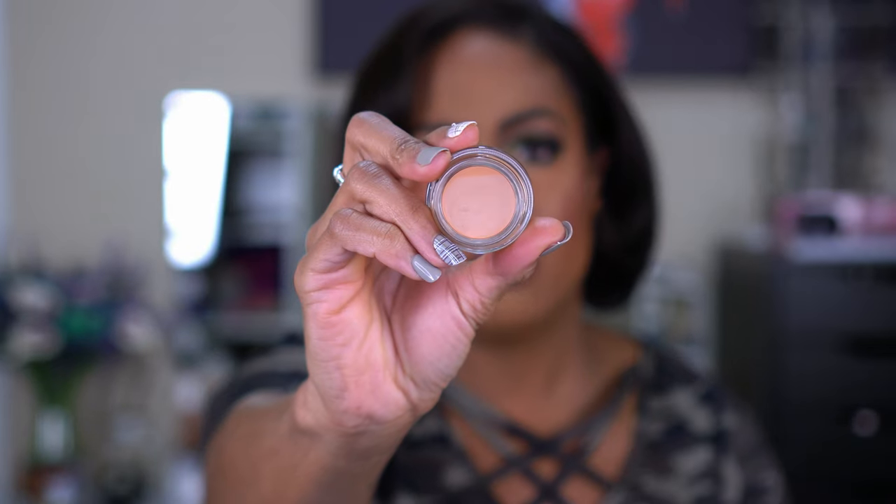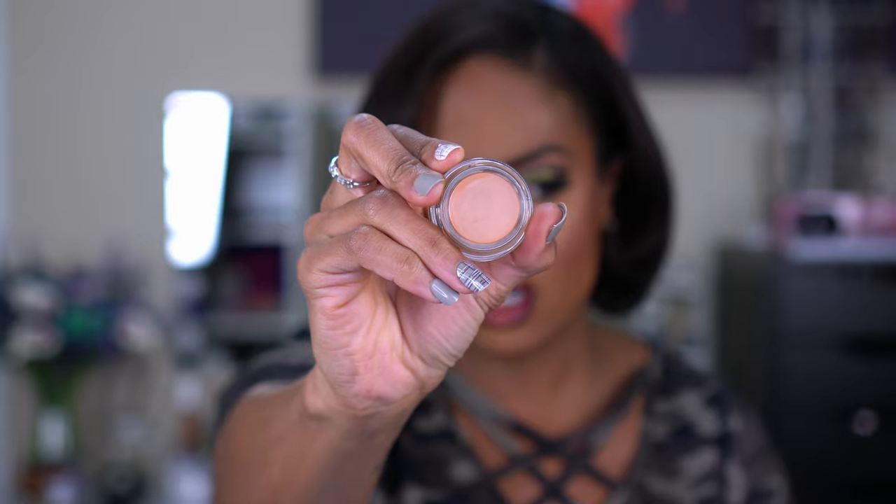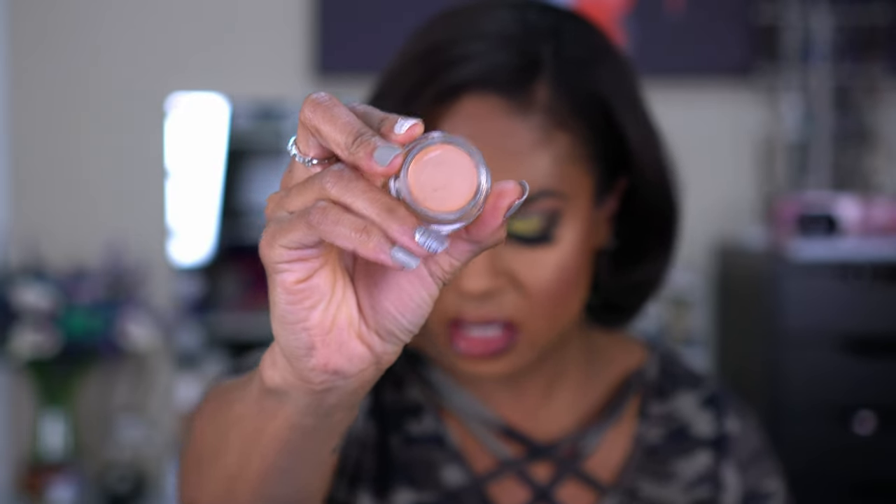The last primer is the MAC Pro Longwear Paint Pot in Laying Low. This one is more of a beige, kind of pink-tan — a little more neutral than the others which are more golden. I use this one if I want something not too stark of a difference and I'm using more neutral tones, like a gold or bronze look. If I'm using color, I tend to go with the lighter bases.